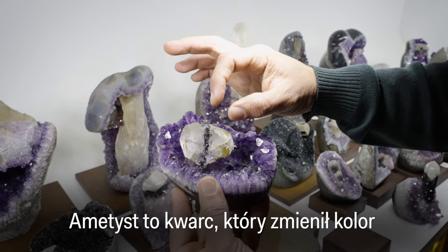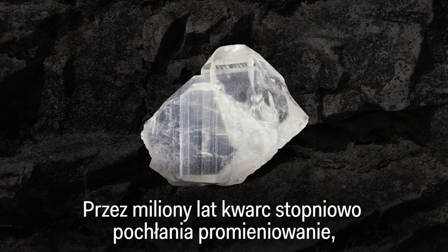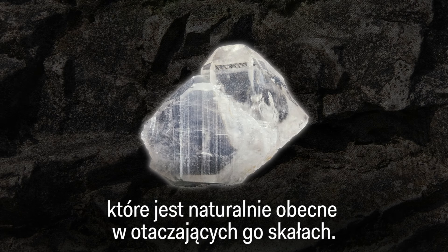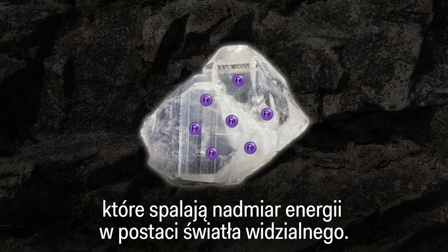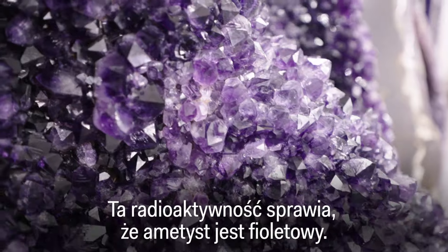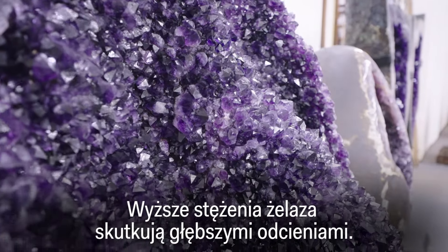Amethyst is quartz that has changed color because of exposure to radioactive material. Over millions of years, the quartz gradually absorbs radiation naturally present in the surrounding rock. This radiation agitates iron atoms in the quartz, which burn off the excess energy in the form of visible light — that radioactivity is what makes amethyst purple. Higher concentrations of iron result in deeper hues.